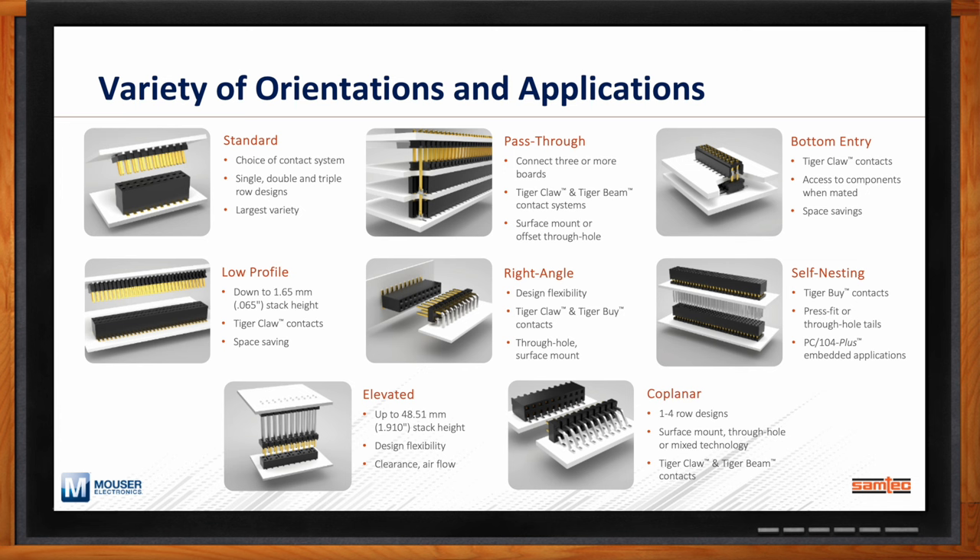Standard solutions include board-to-board low profile, targeting small stacking heights down to 1.65 mm or 0.065 inch between PCBs. We have pass-through solutions — seen in industrial computing like PC/104 — used in advanced robotics. We also have right angle connectors for flexibility across orientations. Elevated co-planar options address rugged applications, and self-nesting solutions — press fit or through hole — are used in PC/104 and PC/104-Plus for embedded computing. Bottom entry solutions address space-saving needs when access to components while mated is critical.